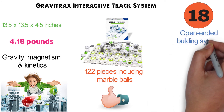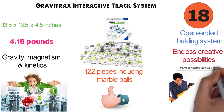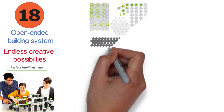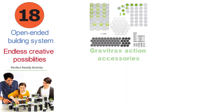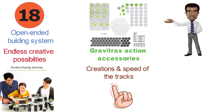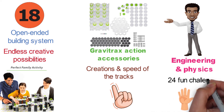The open-ended building system offers children endless creative possibilities and allows them to design a different track every time they play. The set is compatible with GraviTrax Expansion Sets and GraviTrax Action Accessories, which can be used to increase the flair of their creations and the speed of the tracks. This set makes a perfect gift for children that are curious about engineering and physics. It comes with nine ready-to-go track designs and 24 fun challenges.